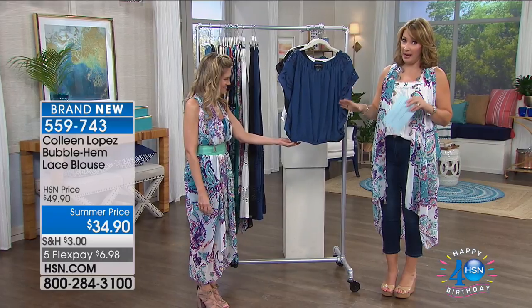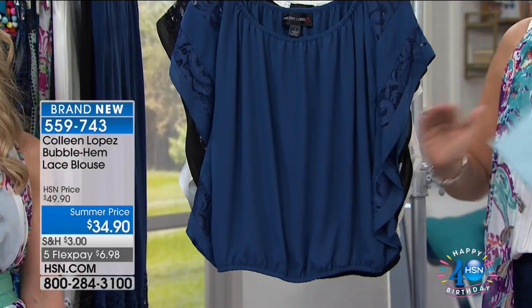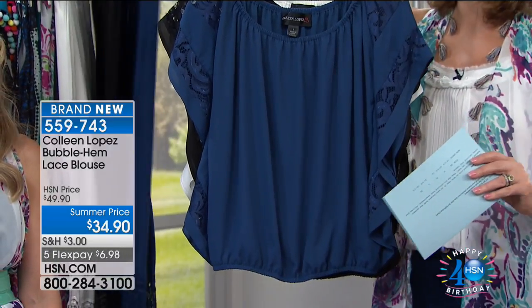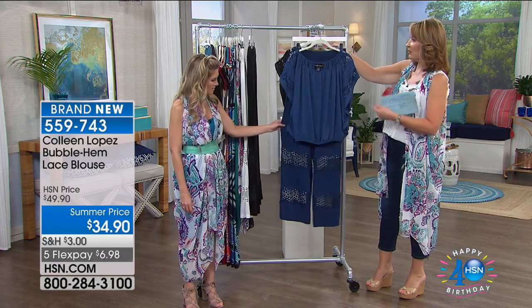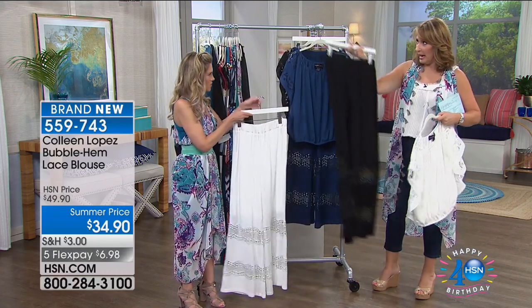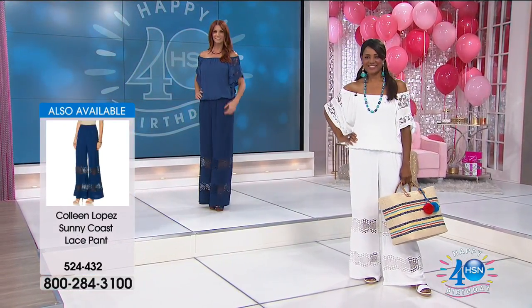We call this a bubble hem top — it's actually back. We sold this once before and it completely sold out. It became a customer pick and everybody fell in love with it. It's so incredibly flattering. For the first time we have the pant in blue that works with this, and we also have it in black. Look at the black with the black — the black is gorgeous. I wore this in Vegas. You can be super dressy or super casual in this outfit.